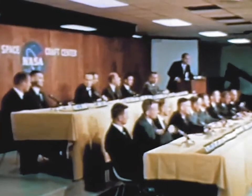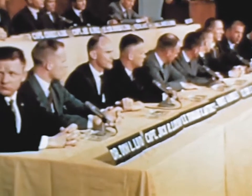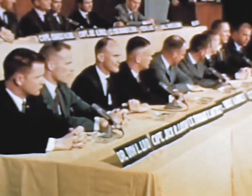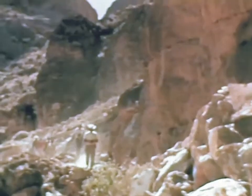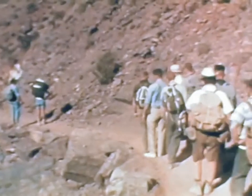The ranks of Apollo astronauts were increased to 50 with the addition of 19 new astronaut trainees. This was the fifth and largest space pilot selection made by NASA. The group began classroom and field studies, including geology trips to the Big Bend area of Texas and the Grand Canyon in Arizona.